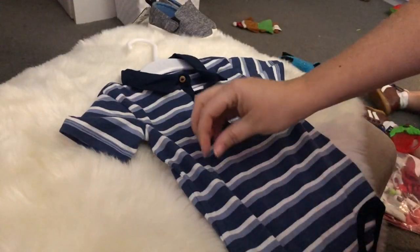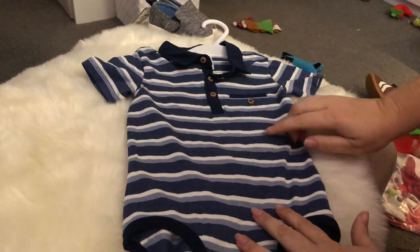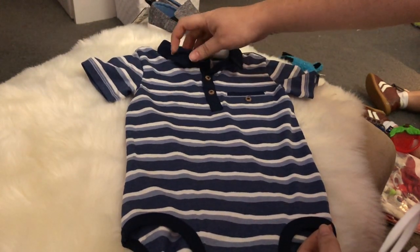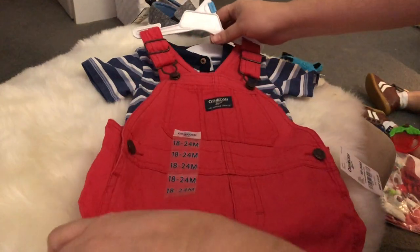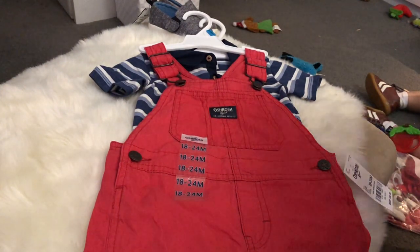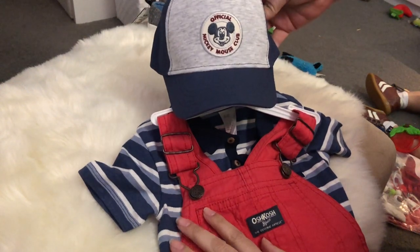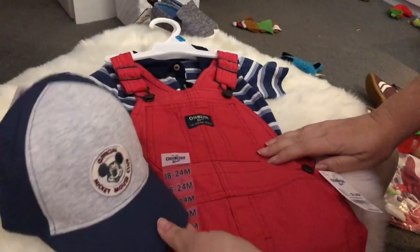At H&M I found this onesie in size 12 to 18 months — it's a striped dark blue, light blue, and white onesie with a polo collar that buttons up and a little pocket. I thought it was cute on its own but also would be a great outfit paired together with that red OshKosh overall set. And that's actually why I also want to pair in that Mickey Mouse hat — the hat, the striped onesie, and the red overalls together could be a really cute outfit.